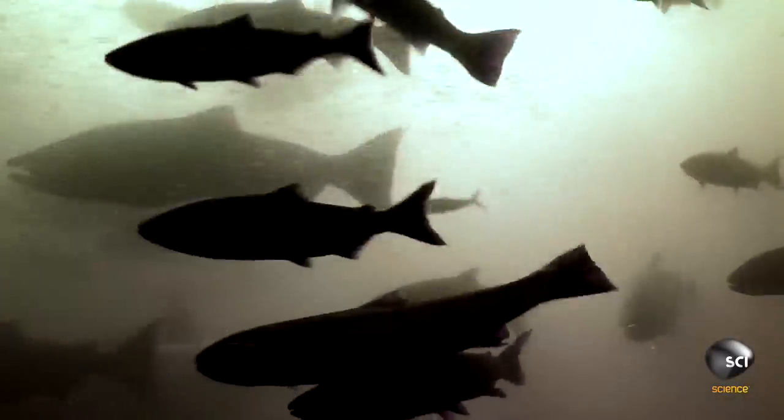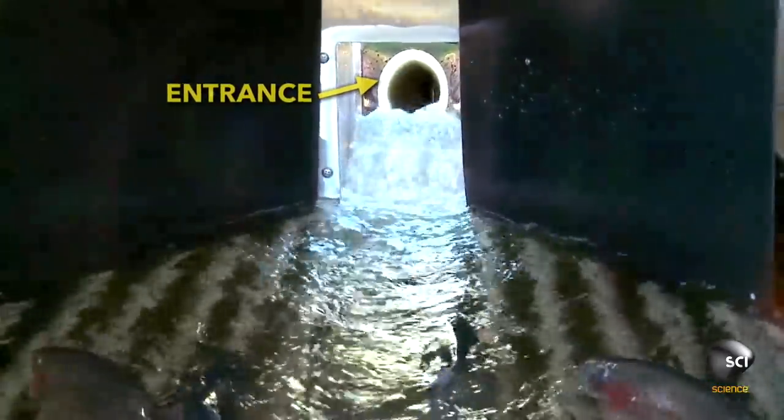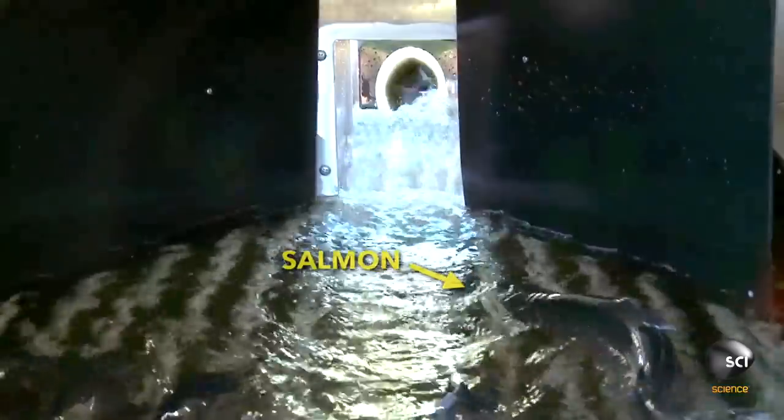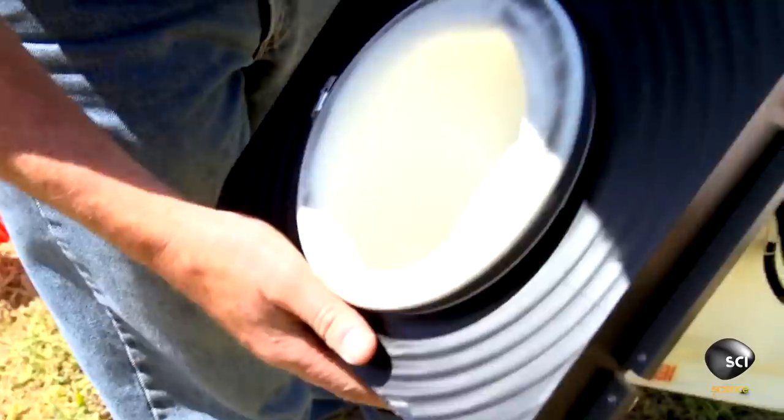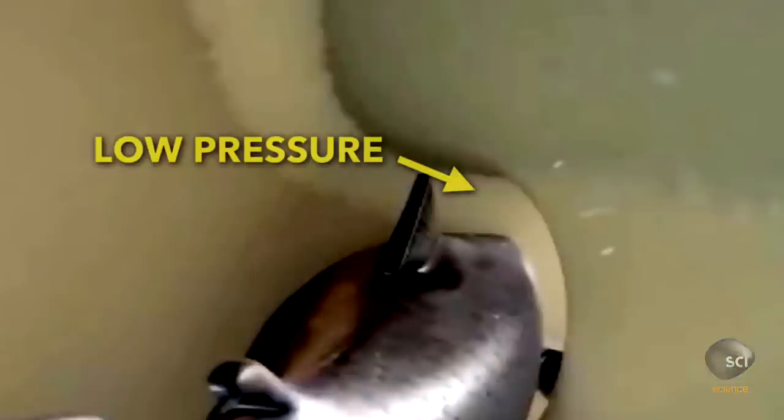So how does it work? The Salmon Cannon creates a small waterfall at its entrance. Using the salmon's instinct to swim upstream, the salmon then enter a soft, flexible plastic tube which works like a vacuum, using low pressure in front of the fish and higher atmospheric pressure behind to suck it through.